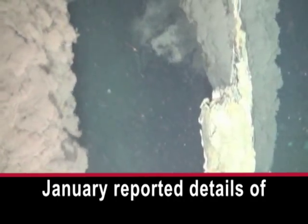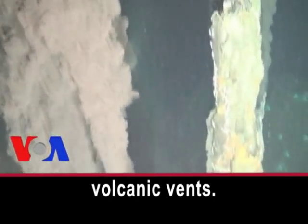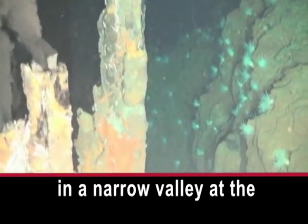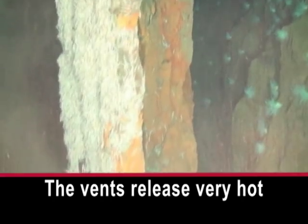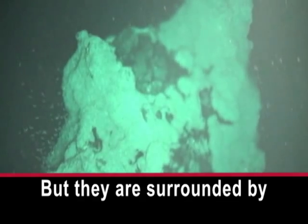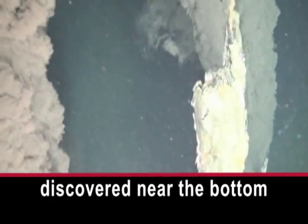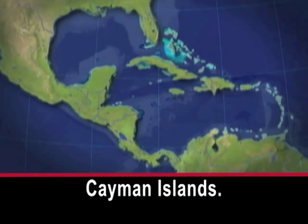British scientists in January reported details of the world's deepest volcanic vents. These passageways were discovered in 2010 in a narrow valley at the bottom of the Caribbean Sea. The vents release very hot liquid minerals, but they are surrounded by sea creatures including shrimp and snails. The volcanic vents were discovered near the bottom of the Cayman Trough, an undersea area south of the Cayman Islands.